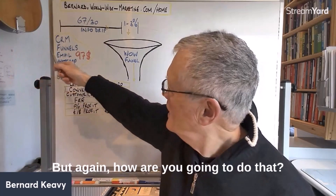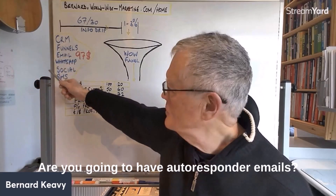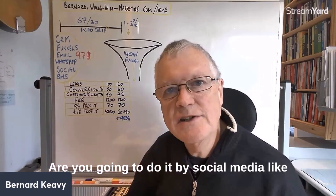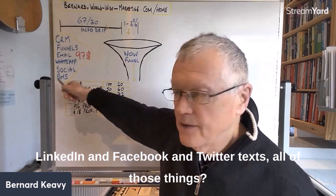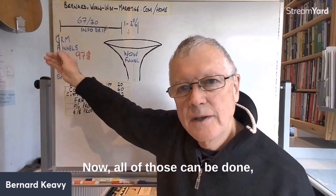How are you going to deliver those contacts? Options include auto-responder emails, WhatsApp, social media like LinkedIn, Facebook, and Twitter, and text messages. All of those can be used.